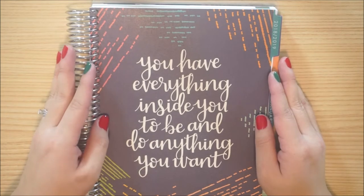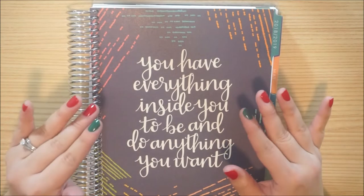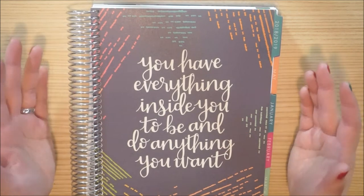This is the Erin Condren Deluxe Monthly. I will leave a $10 off code below — so you get $10 when you first sign up and purchase your first order, and I also get $10 when your order ships. I will leave that down below, as well as a link to the Erin Condren products I'll be using.